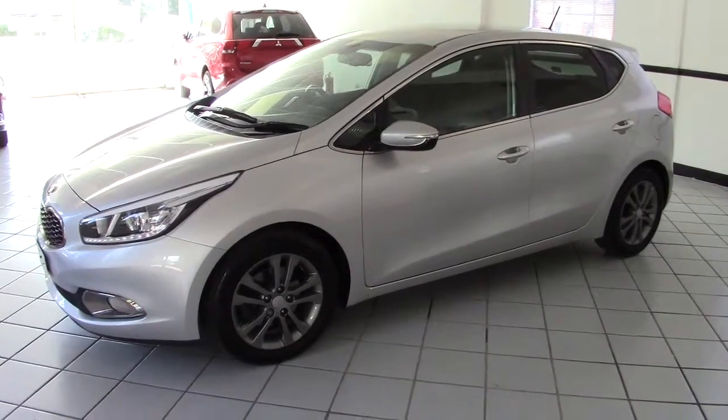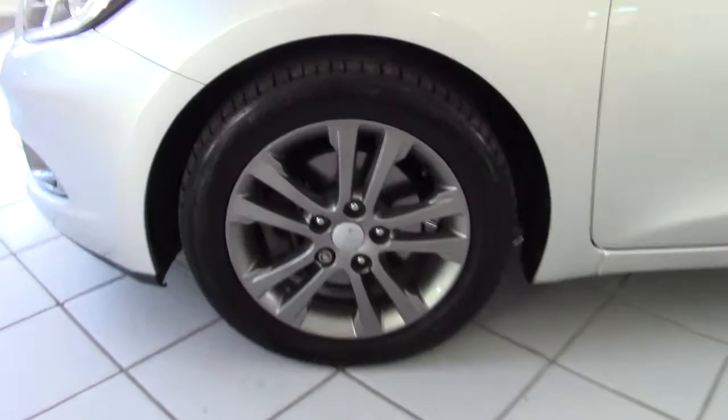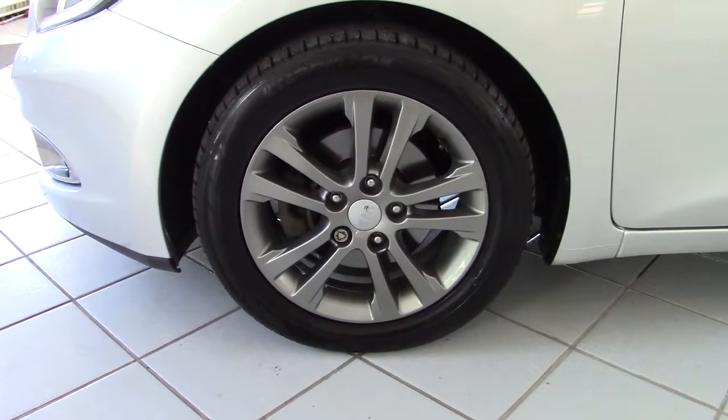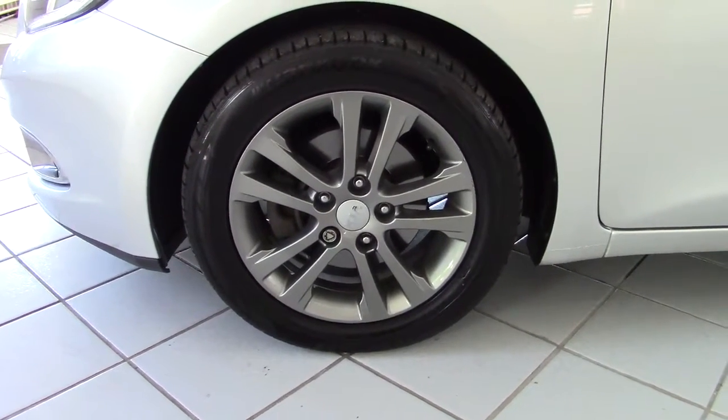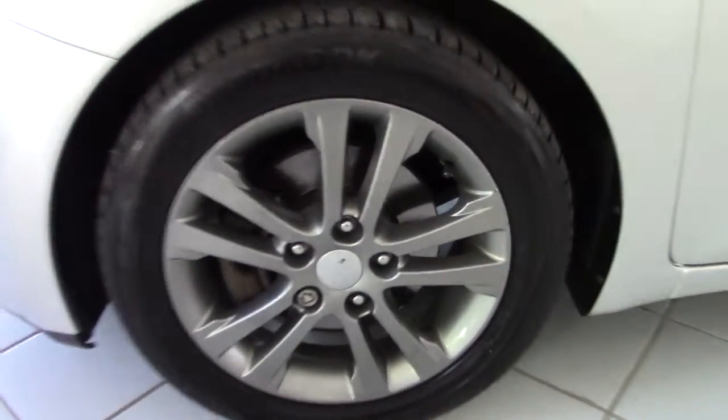Really, really good looking car, really set off well with these grey or graphite alloys, which were an option on the car — so not many around with these on. Let's just have a look around it and we'll see what lovely condition it's in.